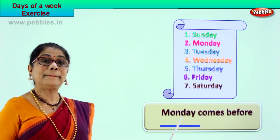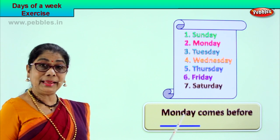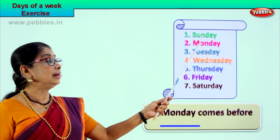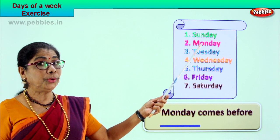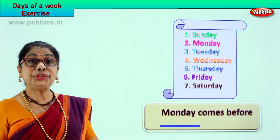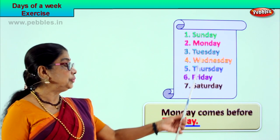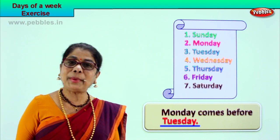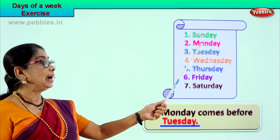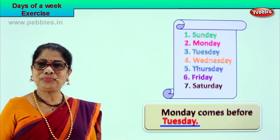Very good — you learn to read and fill in correctly. Let's look at another short exercise. What day is this? Monday. Spell Monday: M-O-N-D-A-Y. Monday comes before ___ — Monday comes before Tuesday. So we write Tuesday here.